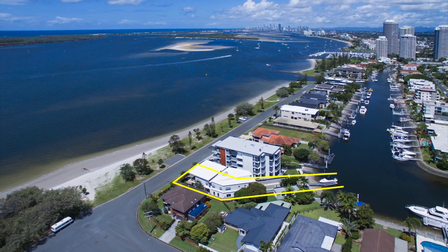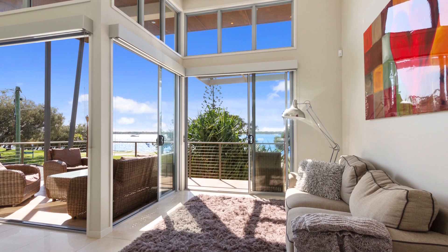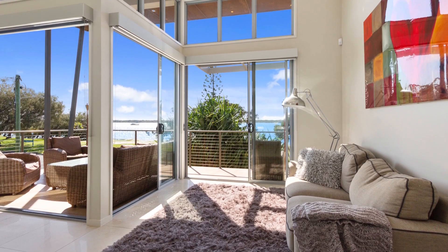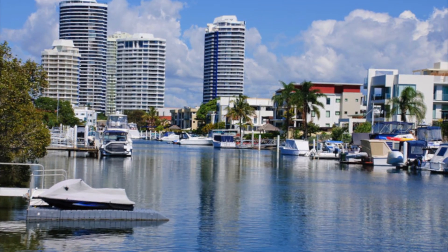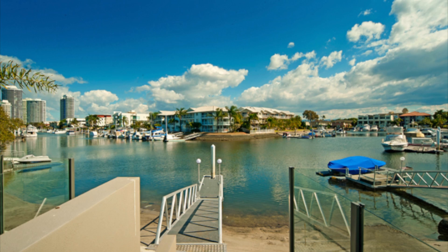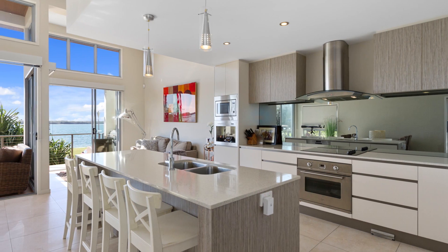This modern contemporary four-bedroom property has broadwater views from the front and a stunning canal outlook at the rear with bridge-free access and a pontoon. Built ensuring the magnificent vistas have been maximised, you will also enjoy views of the Surfers Paradise skyline, Gold Coast Seaway and Stradbroke Island.